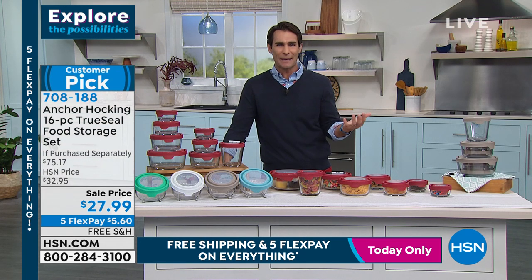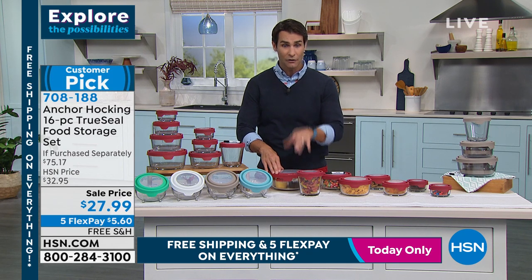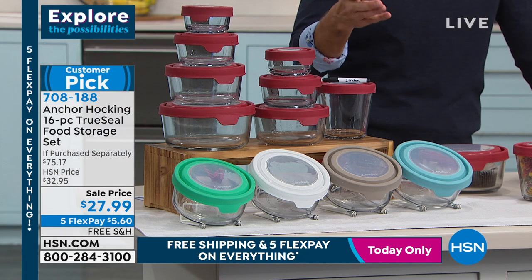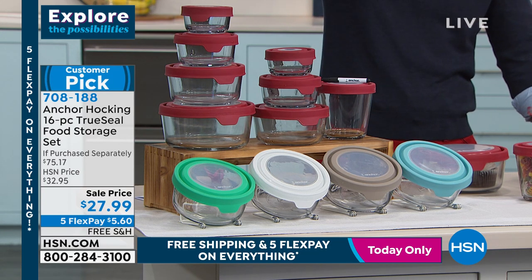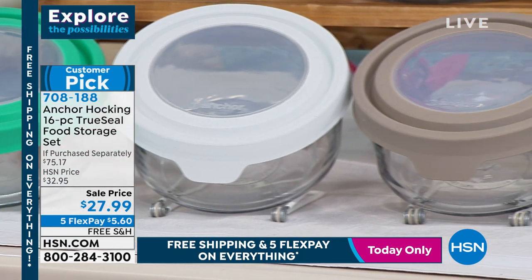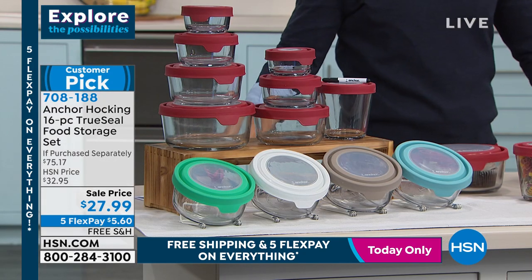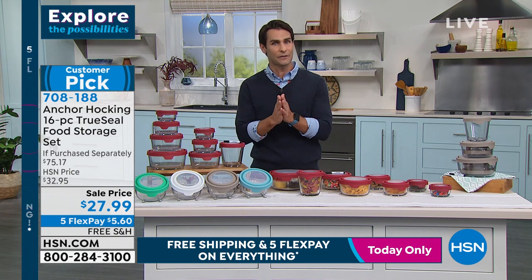These are the pieces you're going to pass down. For 16 pieces — that's 8 containers and 8 lids — it's $27.99. They average 4.5 out of 5 stars. Many people buy one set and come back and buy another. You just choose your color. We have a couple of colors I've never seen before — a big stack of red, but also mint, white, and gray. The color you're choosing is in your true seal lids, and there's also blue. $27.99, five flexible payments of $5.60, and free shipping.